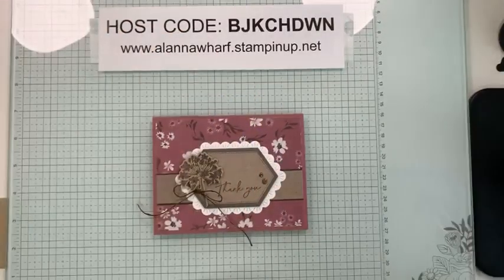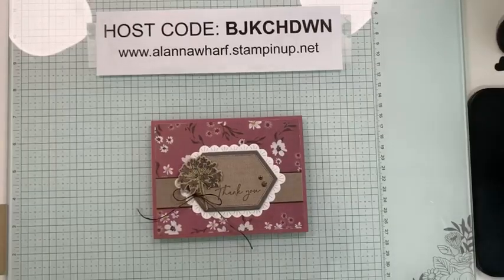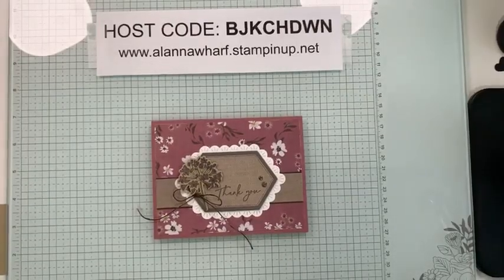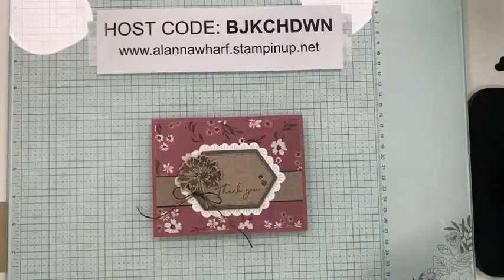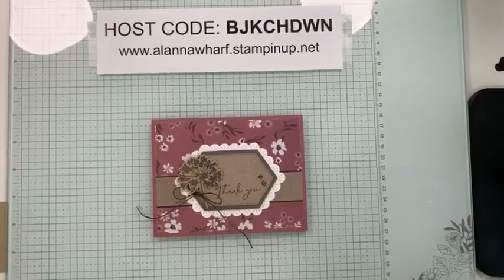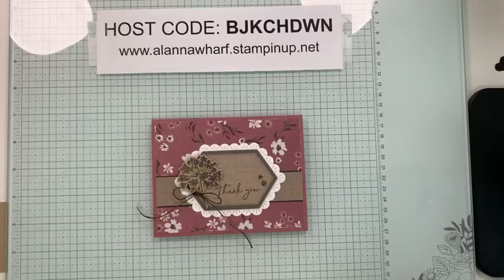Hello everyone, it is Wednesday and today I am here with project number two in the Wildly Flowering series. While I give you guys a minute to hop on, I am going to get everything pulled up on my end. I just got a text telling me I need to turn my volume down, so let me check that the live is working — looks good.